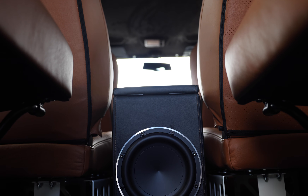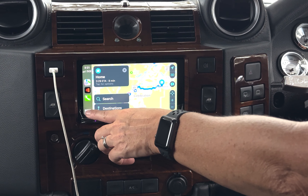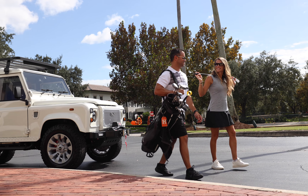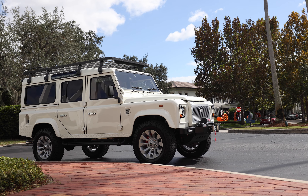This 110 also features an array of modern elements, such as GEL Audio's sound system, Apple CarPlay, front and rear AC, and access to USB ports throughout.